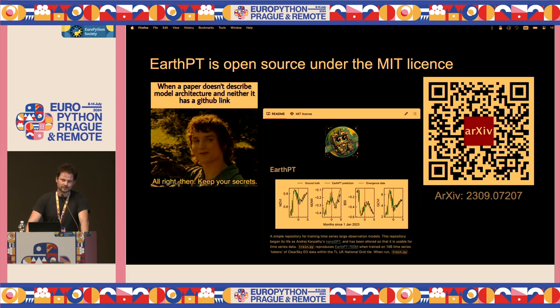It's all open source, so you can check it out. There's a GitHub repository and an arXiv paper describing the model. It's all written in Python and PyTorch. Contributions are welcome. I'll share the slides on the Discord as well.